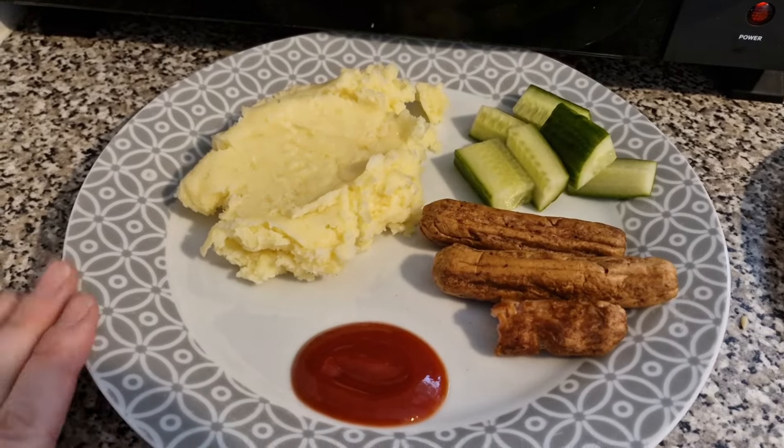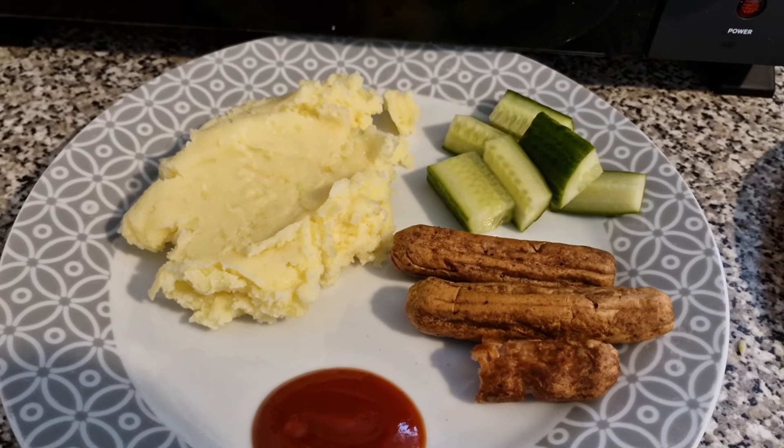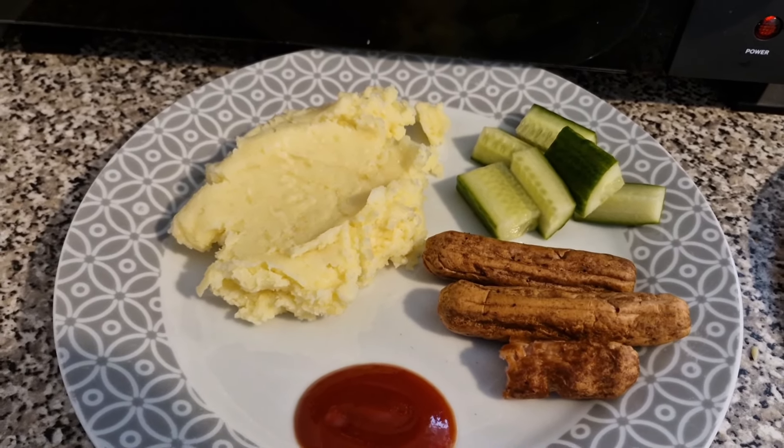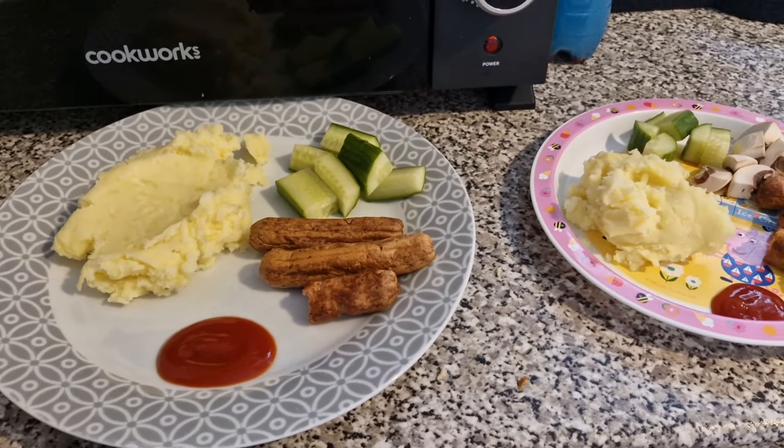This one is the other one — this is Lil's obviously. She's got two and a half sausages, some cucumber. She does not like mushroom, at least raw. She'll have it in some meals if it's cut up really finely. But then she's also got some cheesy mash as well. And that is their dinner tonight with some ketchup.